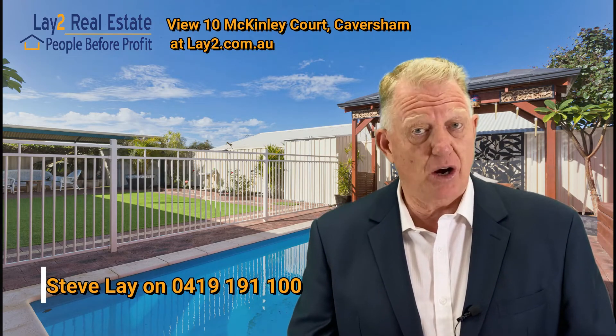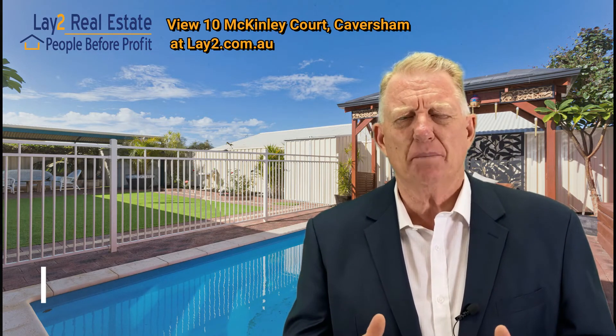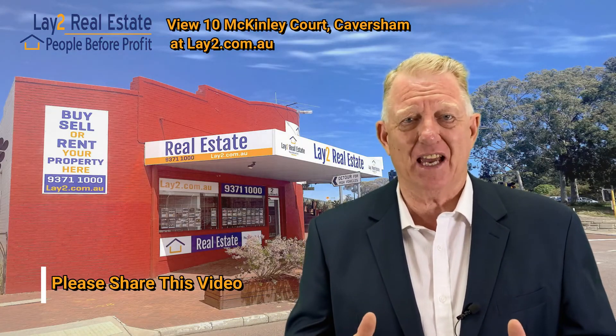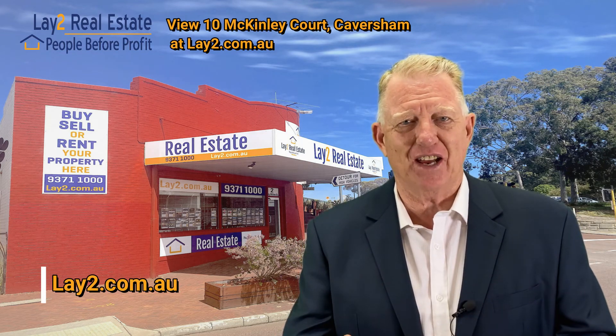Don't forget, if it's not for you, share it to somebody else that may be looking for it. Perfect, perfect for price range in that area. Houses are getting snapped up like anything out there. Come and have a look at it — 10 McKinley Court Cavisham. I'm Steve Lay, ciao for now.